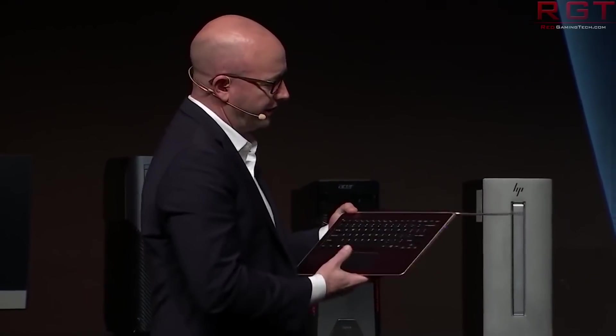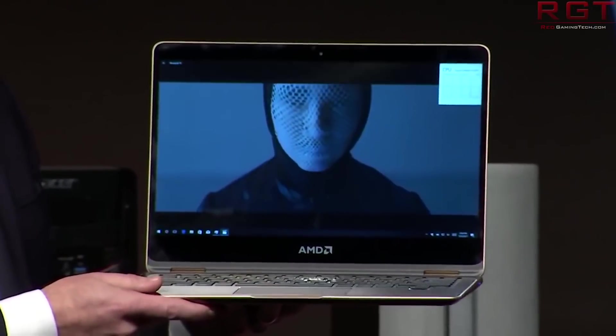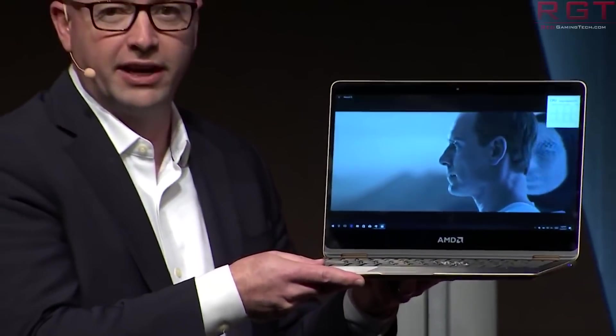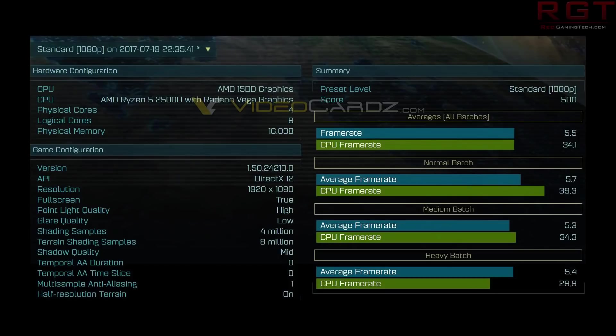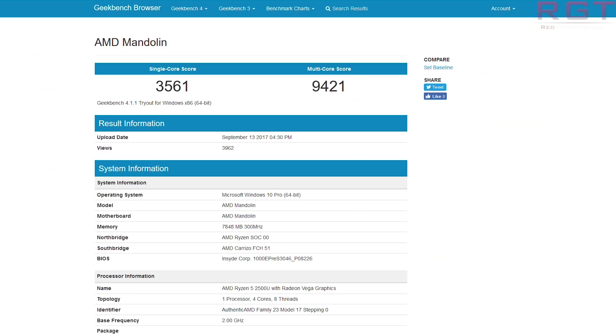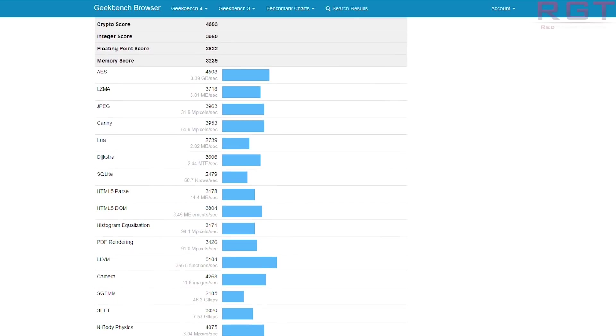Moving on, it is going to feature a single CCX and some cutbacks compared to the desktop variation. One that I haven't mentioned yet is 1 megabyte of L3 cache per core rather than the 2 megabytes on desktop, giving a total of 4 megabytes of L3 cache. Also worth noting: the frequencies discussed earlier for both APUs are the maximum frequencies — AMD has not yet provided base frequencies for the graphics. AMD were keen to stress the ability to shift power between CPU and GPU to maintain a balance for maximum performance at all times.